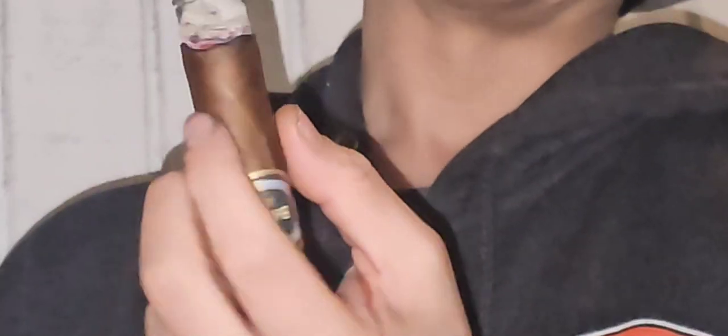It could actually be a little stronger than medium. A little bit chocolatey — it kind of tastes a little bit of gingerbread. I had to do a little bit of a touch-up; the wrapper stopped burning on the side and it needed the help.